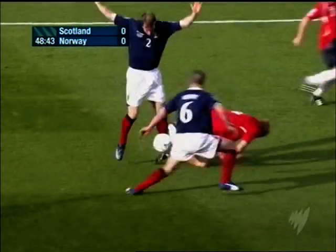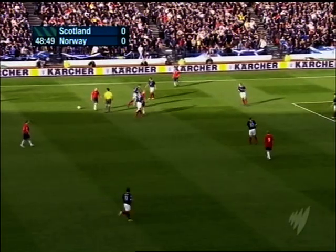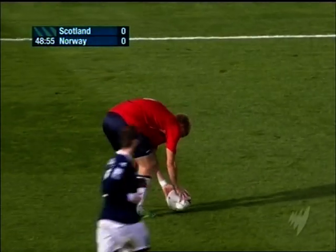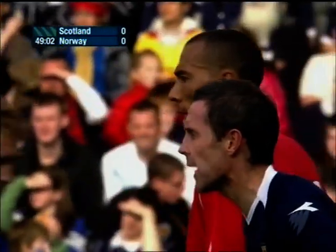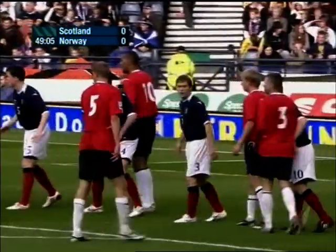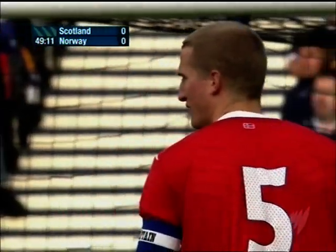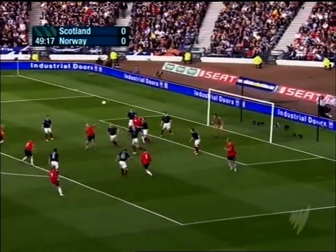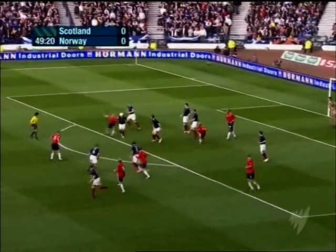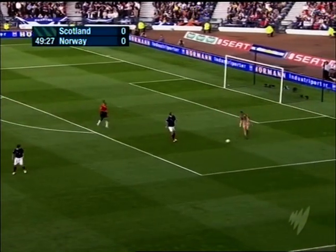Iversen gets the better of Broadfoot, and Broadfoot gives away a free kick. You have to stay focused and concentrated every second in international football. Hangeland amongst those waiting, Carew in there of course, Riise in towards Hangeland. Scotland survive. Gordon will gather.